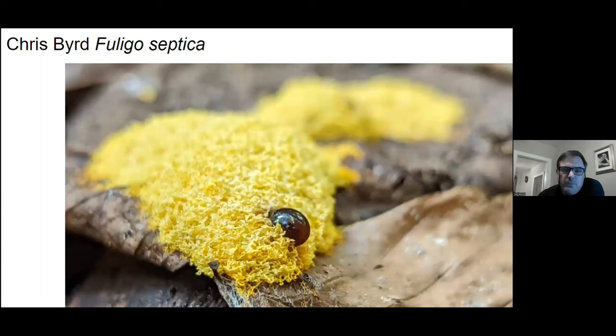You get extra points for submitting a photo of a slime mold. Slime molds got kicked out of kingdom Fungi a long time ago, but they are universally beloved by all mycologists, amateur and professional alike. This one is probably your most common slime mold — it's called either scrambled egg slime, which is more PC, or the dog vomit slime mold.